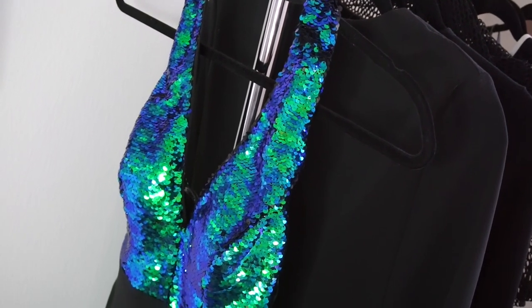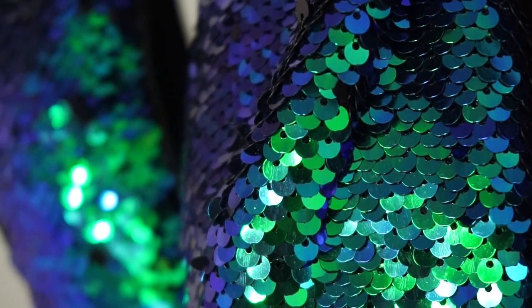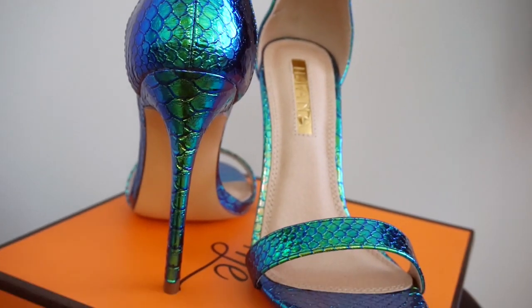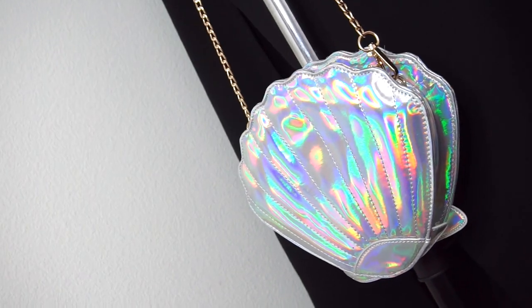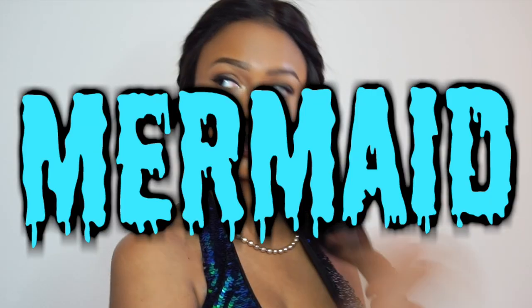Lastly, let's dive into the third costume. We've got a beautiful blue and green tone sequin bodysuit with a deep V and a halter top, and I'm pairing it with these blue and green fish scale heels. Usually my feet don't do well in heels like this, but these were surprisingly comfortable. For the main accessory, Fashion Nova has this gold chain silver shell purse, so here we have the mermaid costume.